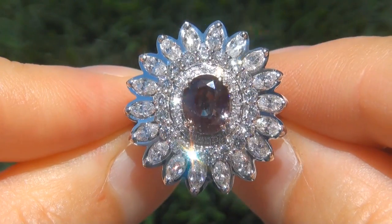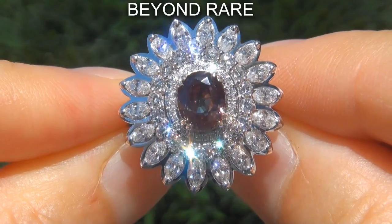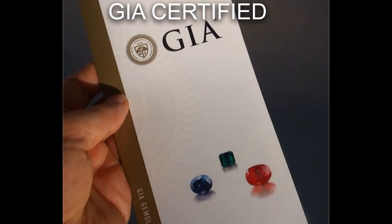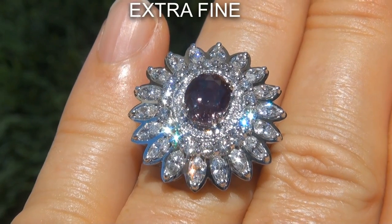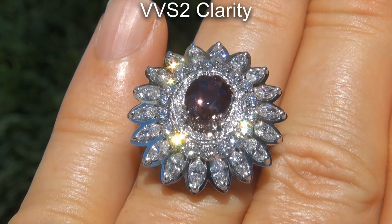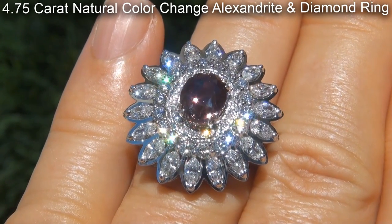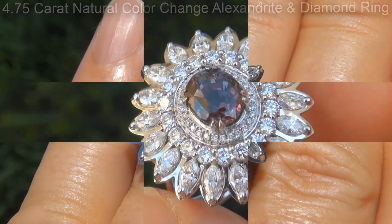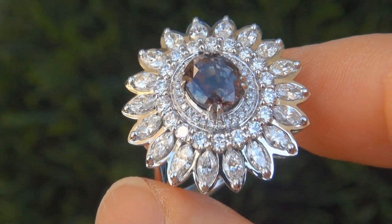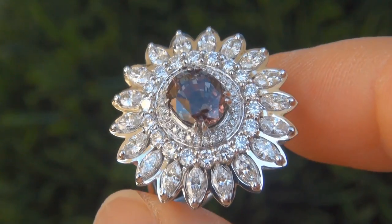Welcome to Certified Jewelry. Just in from our consignor is this beyond rare, investment grade, GIA certified, extra fine quality, unheated and untreated, VVS2 clarity, 4.75 carat natural color change alexandrite and diamond ring. It is a genuine solid 14 carat white gold vintage ring from a local estate collection.